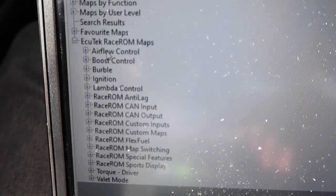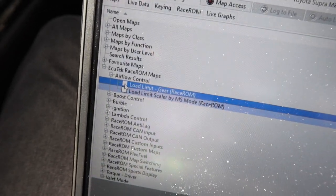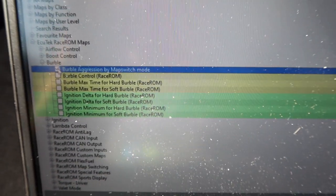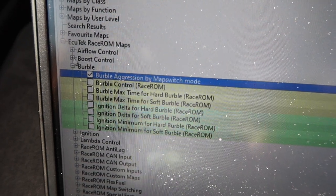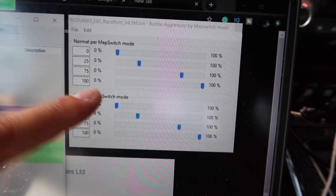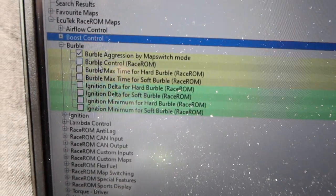Here are some of the features: we have better load limit per gear, especially for those that want boost-by-gear — it's something similar. We have boost control target max. Burble is fully customizable for each map switch — mode one, mode two, mode three. I already have it set up with mode four being all-out burble, and mode one being zero burble. So you have that flexibility.